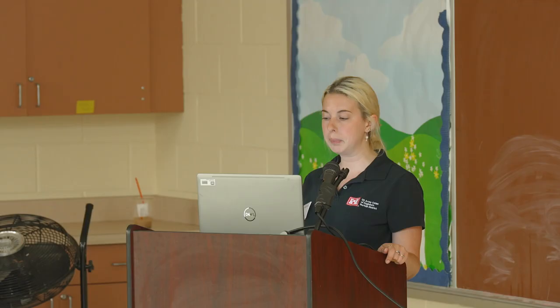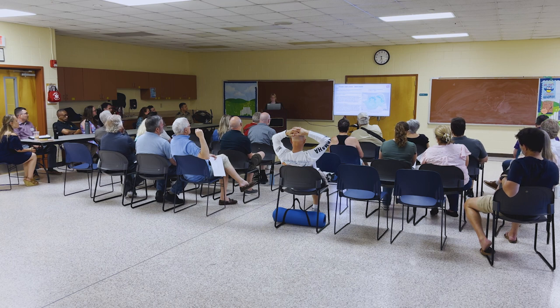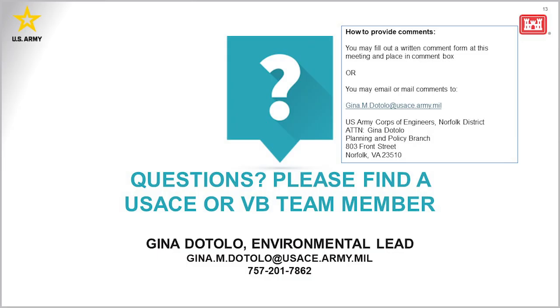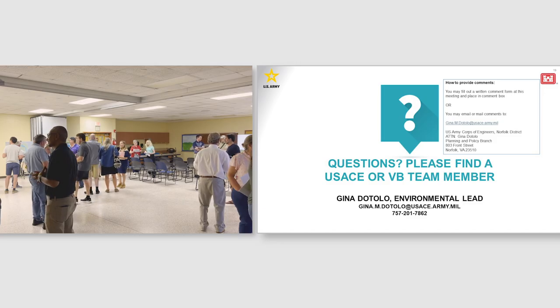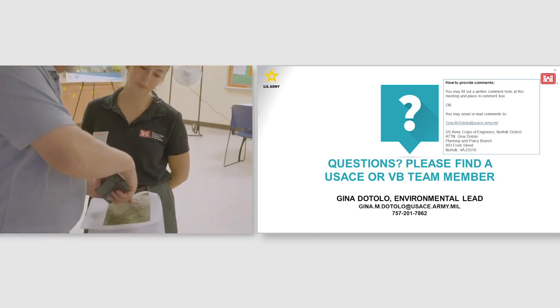Public comments must be submitted by June 11th. You can provide comments in the comment box or send them directly — contact info will be on the next slide. We will have more opportunities for public involvement throughout the project. We do have storyboards set up for you to look at, and if you have a location suggestion for phase three, you have the option to add a point to the overview map. We will also have Google Earth available in case anyone wants to look more closely at any of the sites.